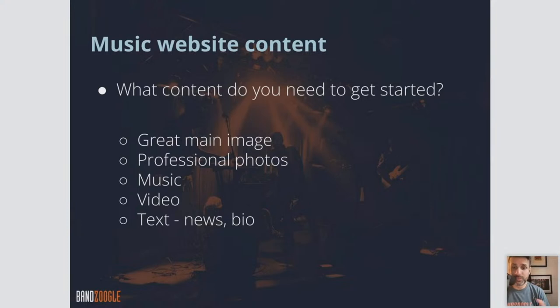And if possible, you want to have a video — going back to presenting and representing your brand. If you do have a video ready to go, that's an amazing addition to your website and it's highly recommended. Next, you'll want to have a little bit of text. You don't need pages and pages of text — you're going to need a little bit as a bio, something to tell your visitors who you are and what you do, and some news or latest updates.